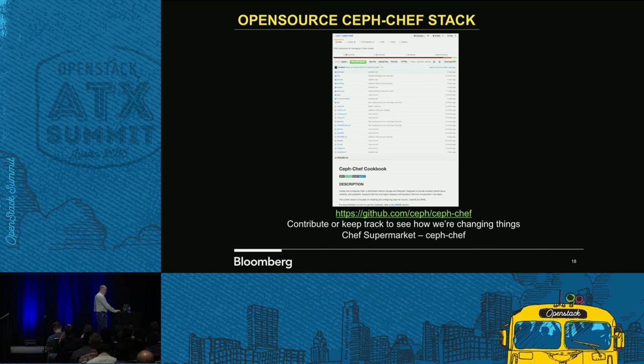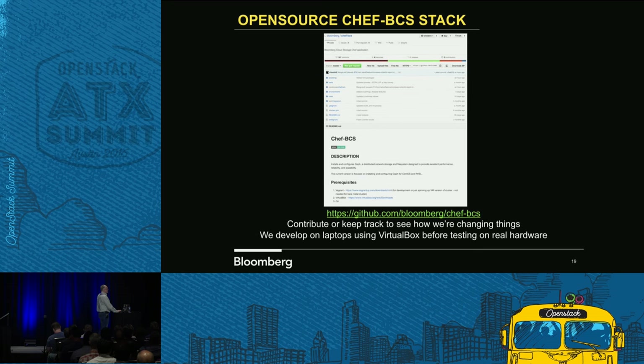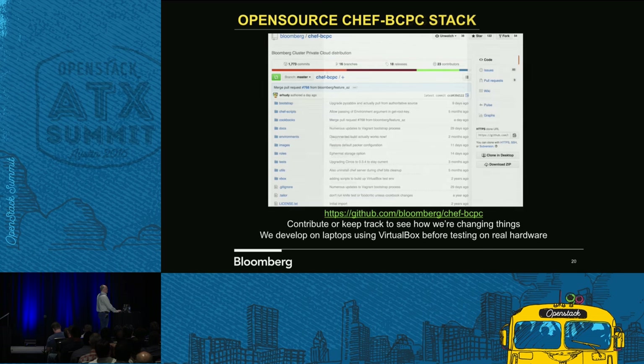Here's a screenshot of the actual GitHub page for cloud storage, and then our BCPC. This is a much larger project because it has all the OpenStack components, but it also has the configurations to build full clusters. I don't want to build one way on hardware and then do something completely different on Vagrant — we try to keep everything as close as possible. There are some challenges with that especially on the networking side, which you can't fully replicate in VirtualBox.